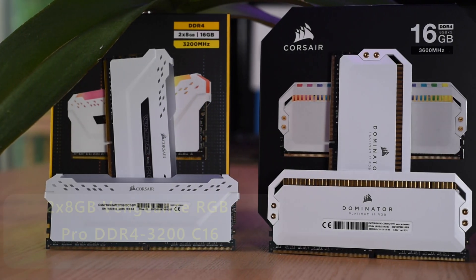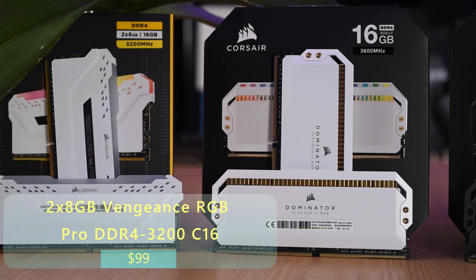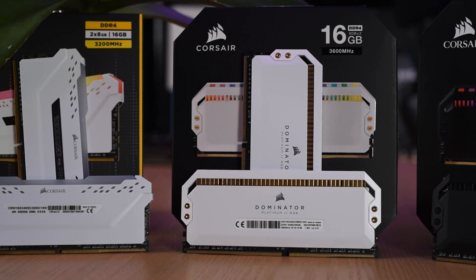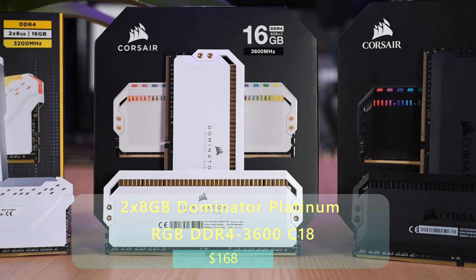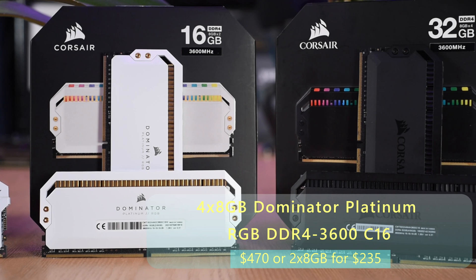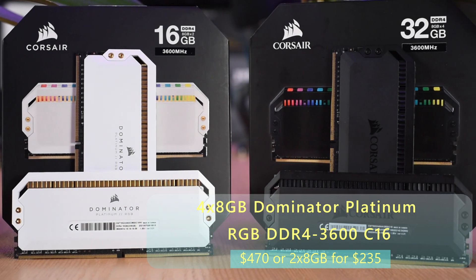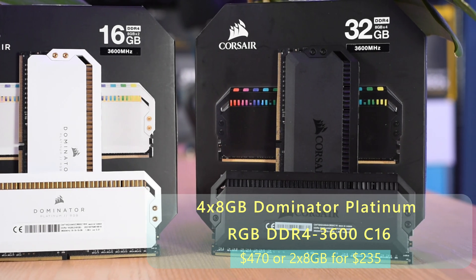Before I get into the benchmarks, let's talk price. The Vengeance RGB Pro DDR4-3200 C16 kit is $99. The Dominator Platinum DDR4-3600 C18 is $168, although you can get this speed bin for $140 if you go with simpler heat sinks. Finally, the Dominator Platinum in the 3600 C16 bin is $470 for a 32 gigabyte kit, but 16 gigabytes is $235.